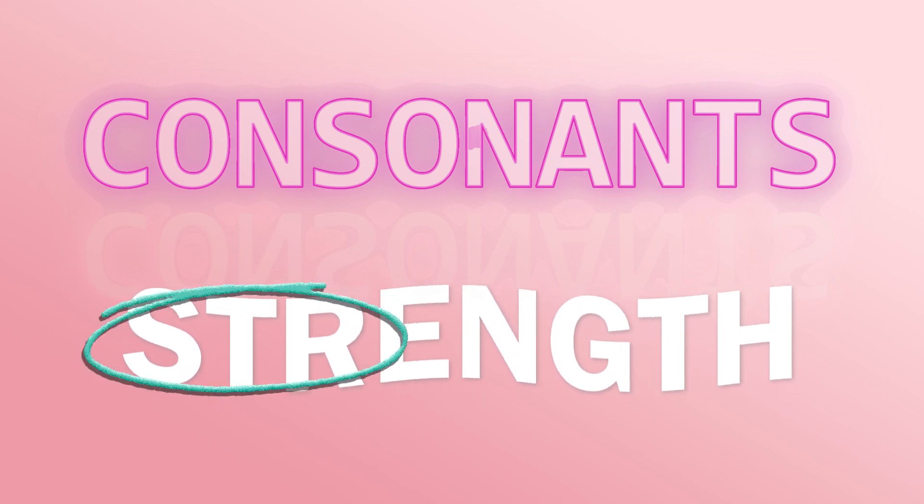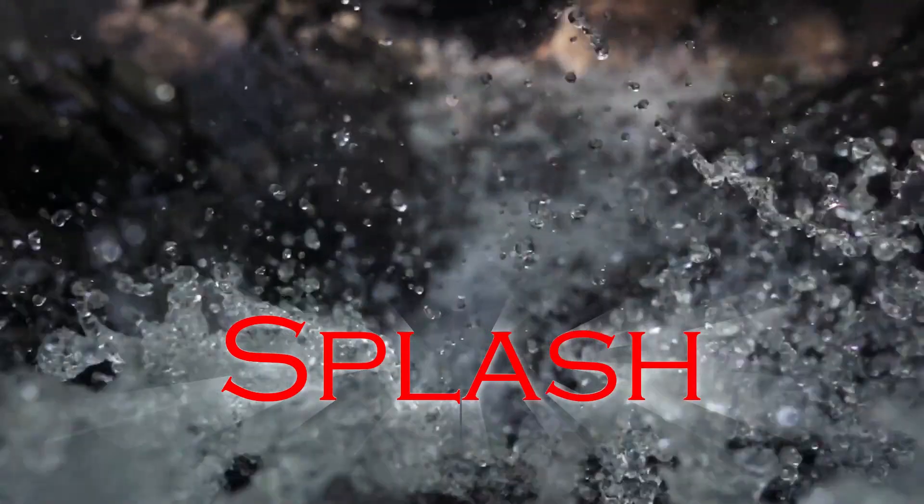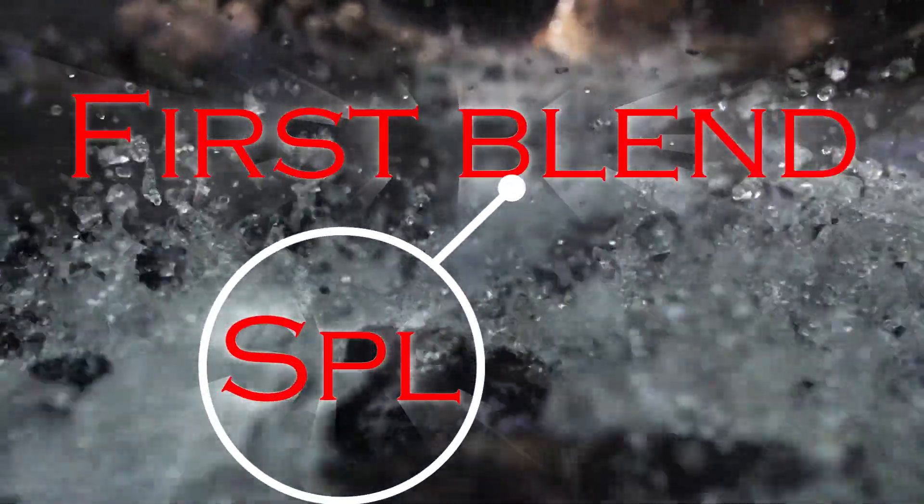Let's break down a few words to understand how syllable blends work. For instance, in the word 'splash,' we have 'spl' and 'ash,' with SPL forming the first syllable blend.